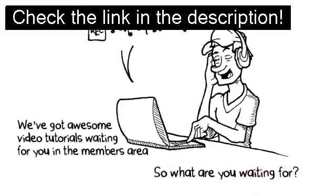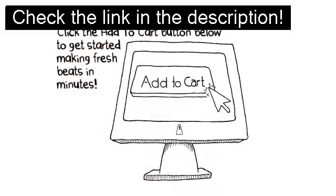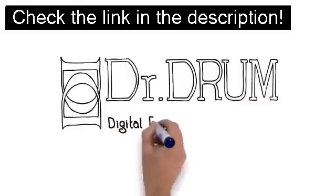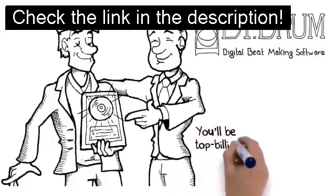So what are you waiting for? It's time to show off your talent that's waiting to bust out. Click the Add to Cart button below to get started making fresh beats in minutes. But you better act quick — this amazing price is not going to last long. Click the Add to Cart button below and claim your copy of Dr. Drum right now, while it's still hot on your mind. You'll be top billing in no time.